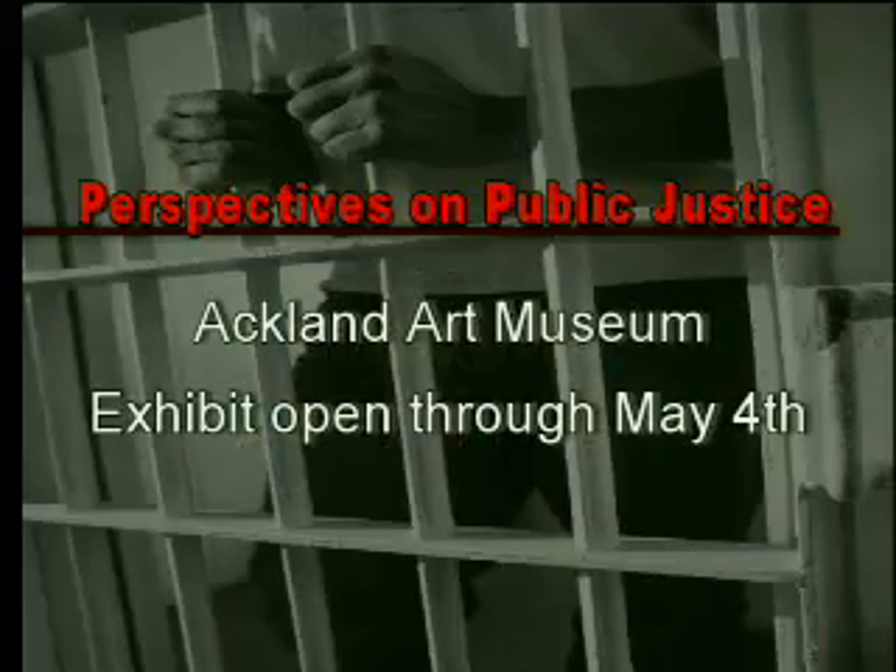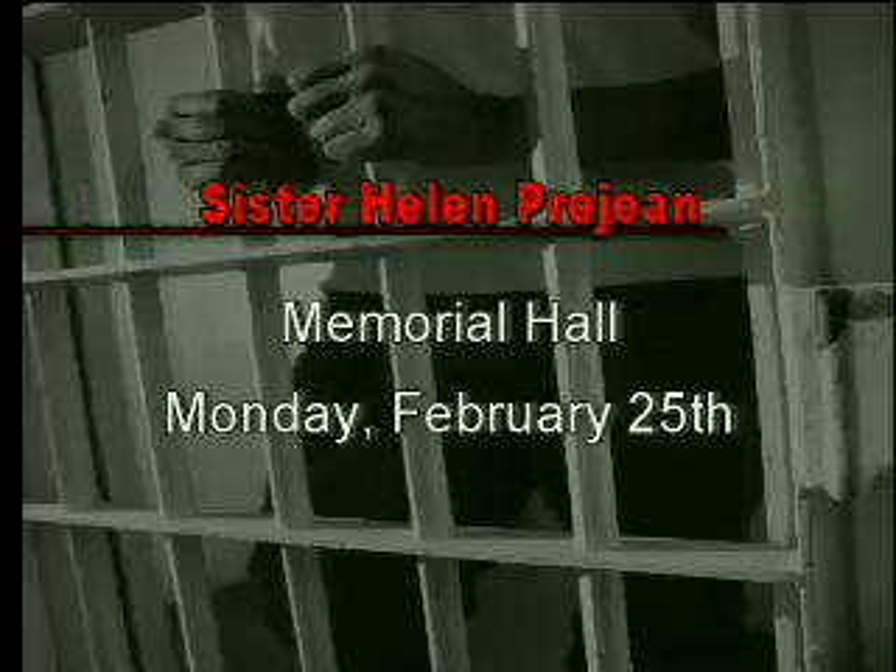This year, Carolina launched a year-long series of art events to jumpstart conversation about the death penalty. Right now, the Ackland Art Museum is displaying Perspectives on Public Justice — pieces from Andy Warhol and many others make up the collection. UNC will also host a lecture by Sister Helen Prejean next week. Sister Helen's work as a spiritual advisor to a man on death row inspired the play and film Dead Man Walking.